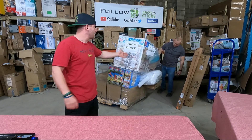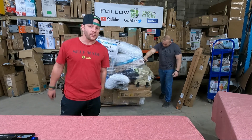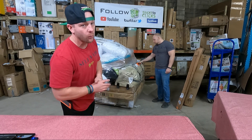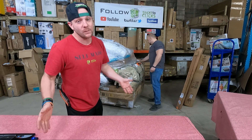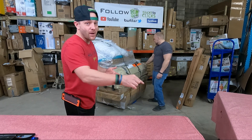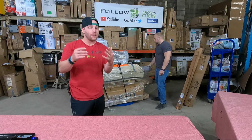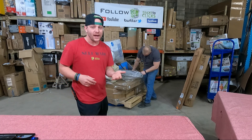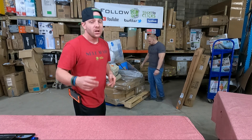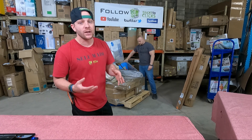Hey guys, Chuck Popovich here along with Chris Clay from Bricks to Clicks, and we are back with pallet number six from our Walmart shipment. Before we get into the shipment, hit that subscribe button over in the corner. Only about half our viewers are subscribed, the other half just watch — it takes a second, hit that button. Turn on notifications to get updates on the next videos that come out.